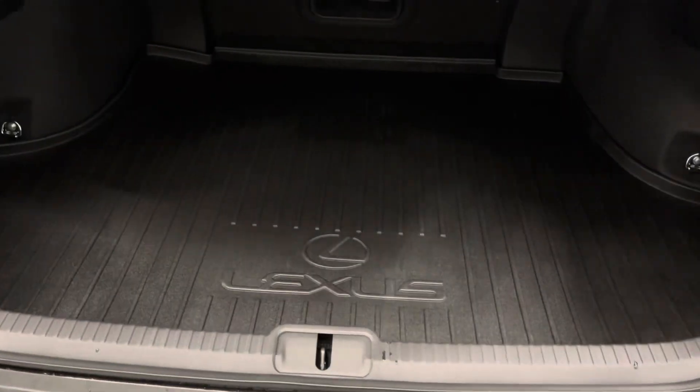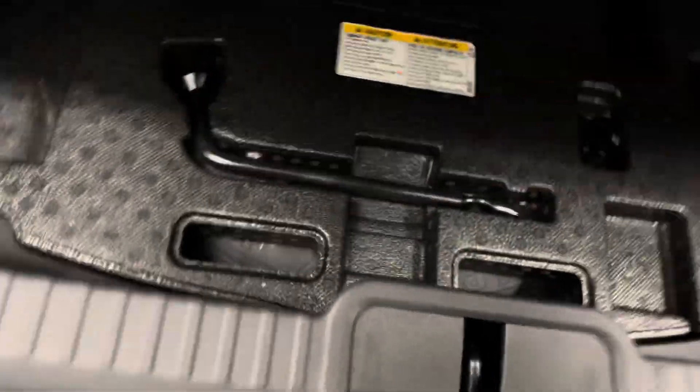You have a manual opening lift gate. Under your mat and carpet is your spare tire and tools, and manual closing.